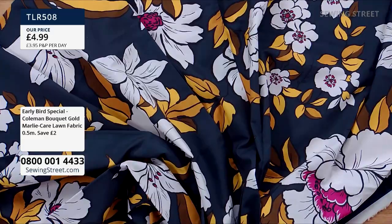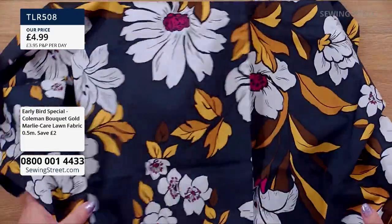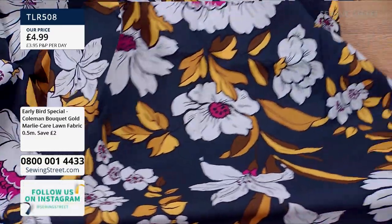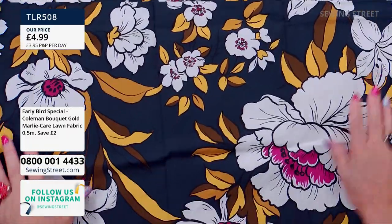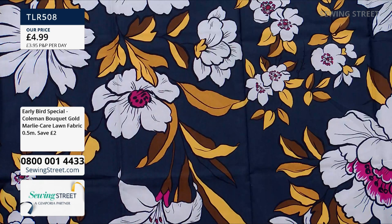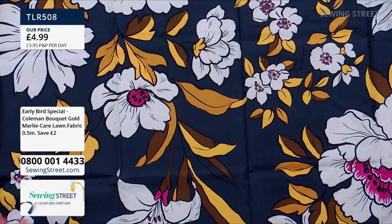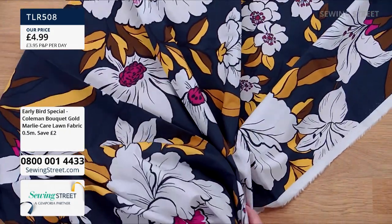It's a really lovely soft cotton lawn, which will gather, fold, and pleat beautifully — a nice flowing garment. You could also fussy cut the flowers and appliqué them onto a cushion. Make a really standout pocket, use it for collars, cuffs and plackets. You could even make a shirt or blouse out of it. It's that lovely cotton, really nice fabric.